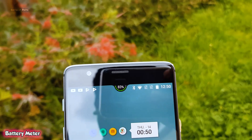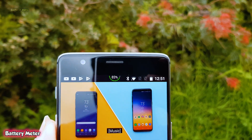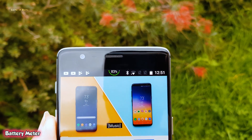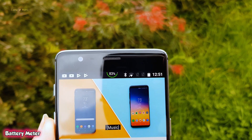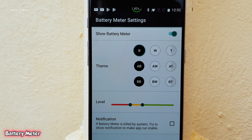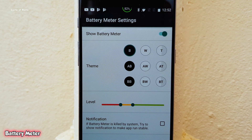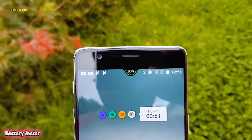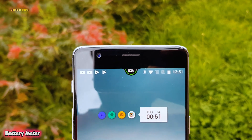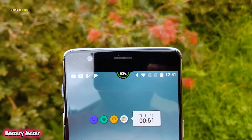So the first app on the list is Battery Meter, which always shows battery percentage at the top of your status bar. It kind of looks cool and is really helpful when you are watching a movie or playing a game. Obviously you can change the size, shape, and color of the battery meter, and it gives vibes of the new Essential Phone. It's a really small app and doesn't drain the battery, and it gives your phone a personal and unique touch.